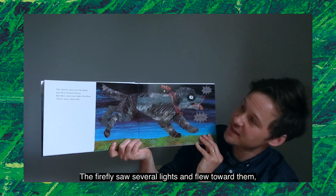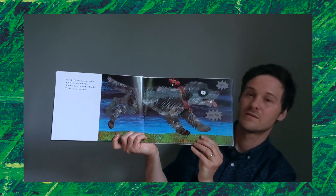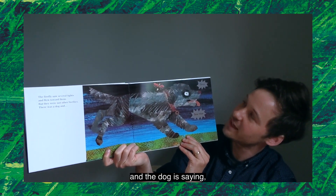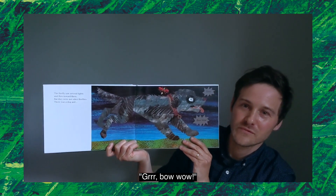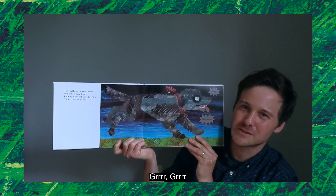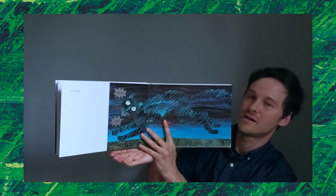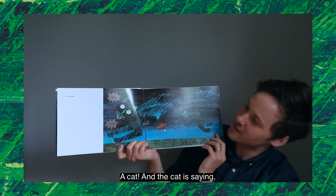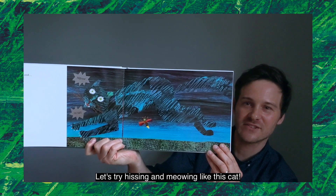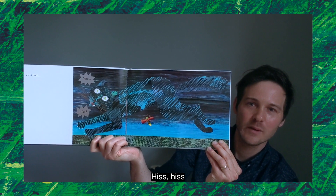The firefly saw several lights and flew toward them, but they were not other fireflies. What did it see? There was a dog, and the dog is saying, "Grrr, bow wow!" Let's try growling and barking like this dog: grrr, ruff, ruff! What else did the firefly see? A cat, and the cat is saying, "Hiss, meow!" Let's try hissing and meowing like this cat: hiss, meow!